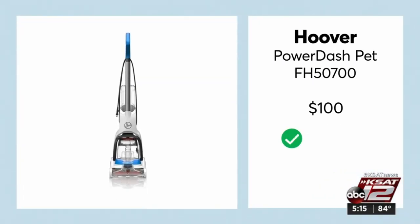The results? The Hoover Power Dash Pet, for about $100, is a best buy. It did a very good job removing the moisture, so less dry time.